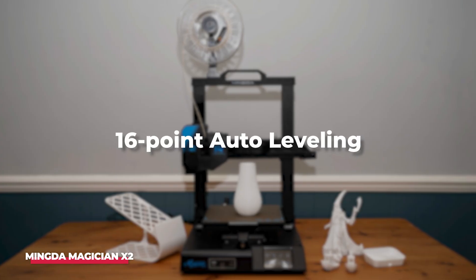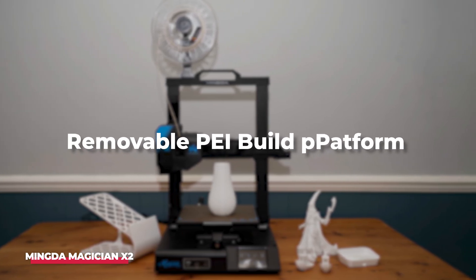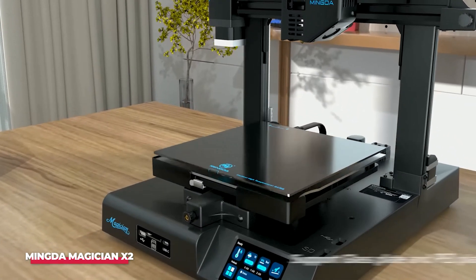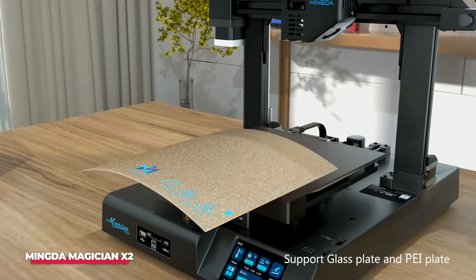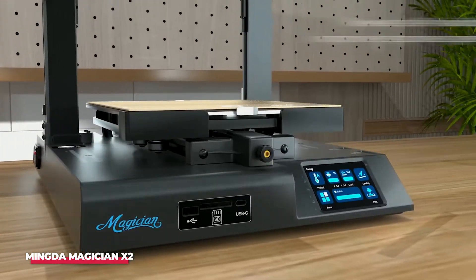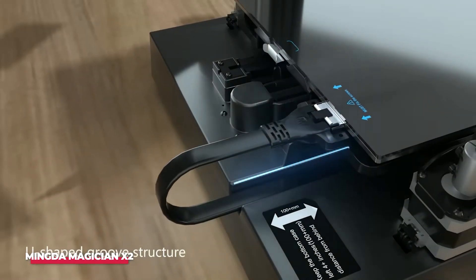Features like the 16-point auto-leveling, quick-swap extruder, filament detection, and removable PEI build platform make it user-friendly for beginners. The touchscreen LCD effectively displays essential information such as the hotbed temperature indicator, and facilitates adjustments like straightforward BabyStep Z-axis tuning, enhancing the overall printing experience.